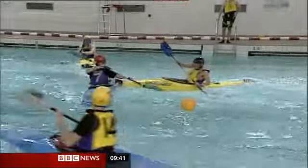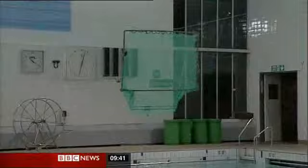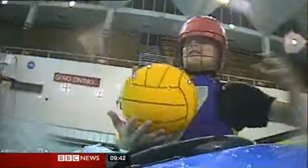Two teams of five collide on the water, trying to get the ball into the net at the other end. And one of the most effective ways of clearing the route to goal is to turn your opponent's boat over.